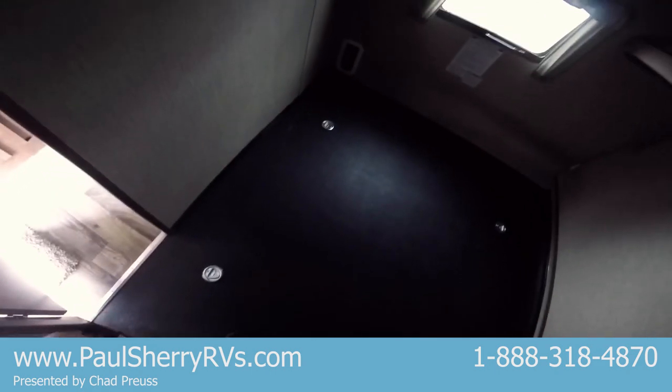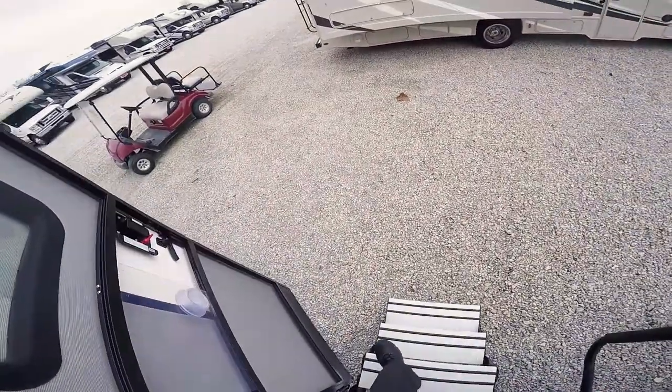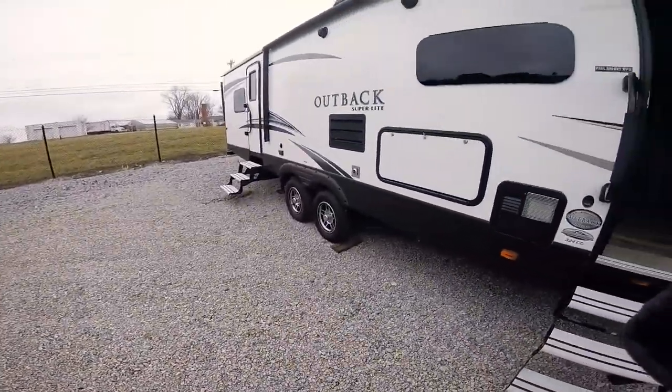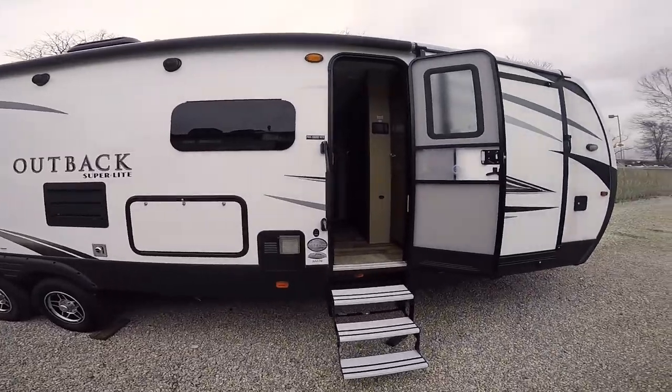And if you don't like this rubber floor — if you really want to use this as a bunkhouse — you could throw a rug down in here and you wouldn't even notice it. So again, a 2018 Keystone Outback 324CG, and this coach weighs 8,100 pounds. This is Paul Sherry RVs in Piqua, Ohio — come visit.